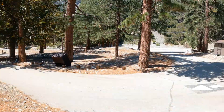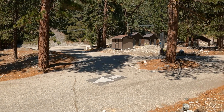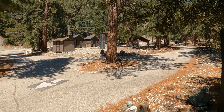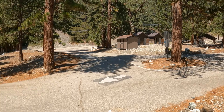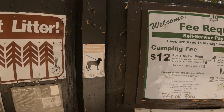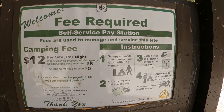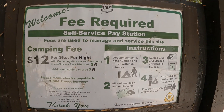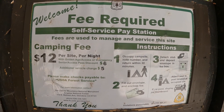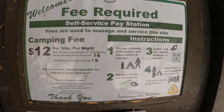I'm up here at Manker Flats Campground, just below the ski lifts on the right-hand side. I'm going to be doing just one night here — it's a pretty nice campsite. There are all the instructions on the rules and how much it costs per night. It's $12 per site per night.